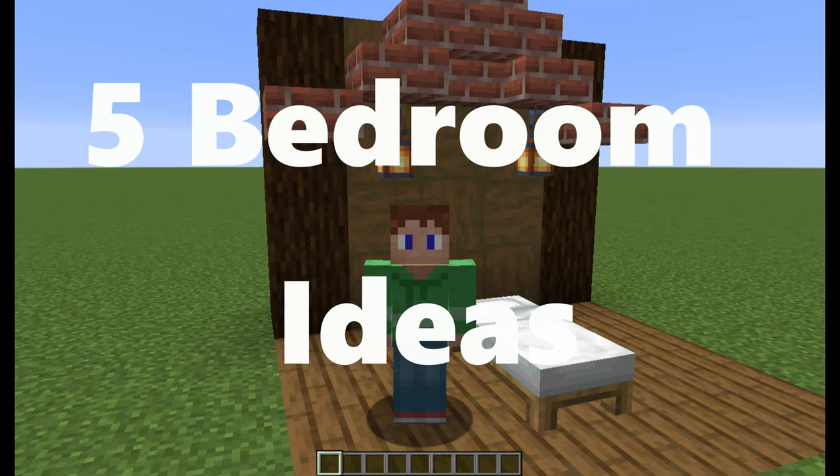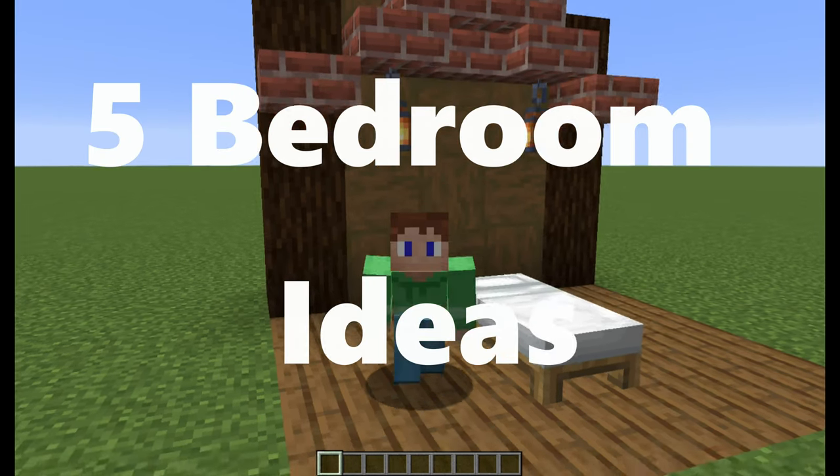Hello, I'm Galactic and I have made 5 simple bedroom ideas you could easily make.